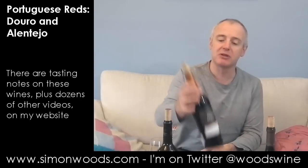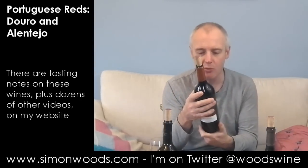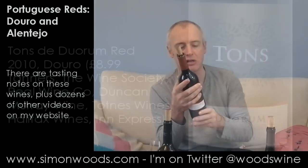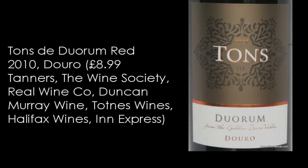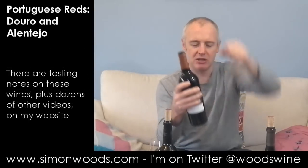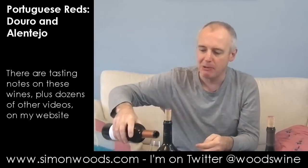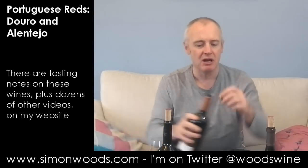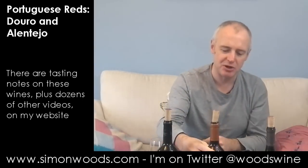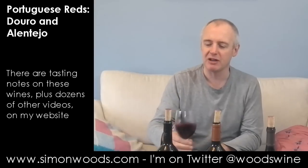The next two are from the same winery — it's the Duorum winery. This one is their Tonnes Duorum, so I think this is their entry-level wine. I think they've got three tiers; I've got the lower tier and the middle tier. This one is the Tonnes Duorum, 2010 vintage, and I imagine it's a typical Douro blend with quite a bit of Touriga Nacional, Touriga Franca, and Tinta Roriz, maybe pepped up by some other grape varieties.